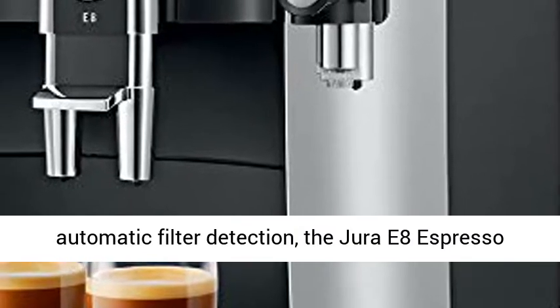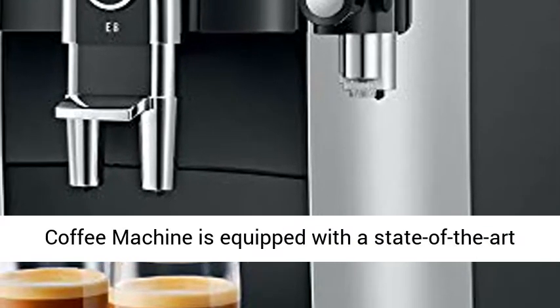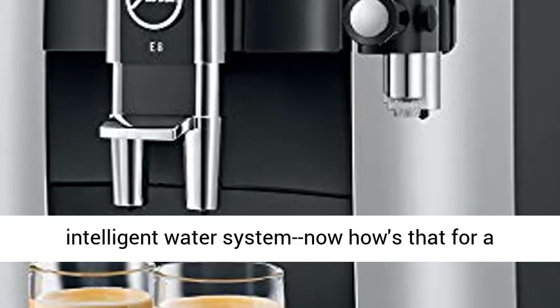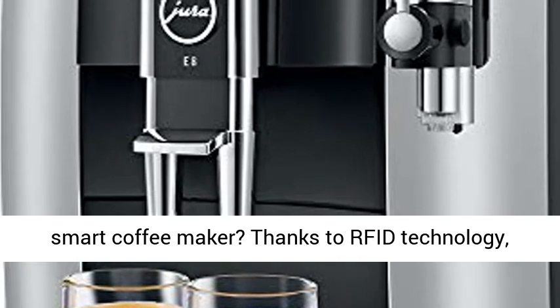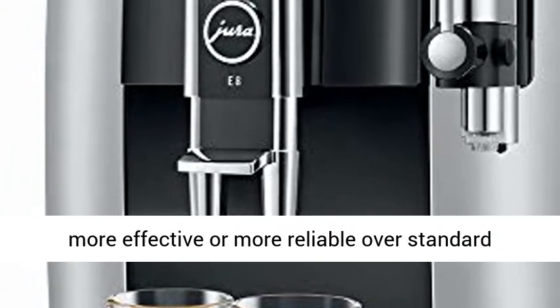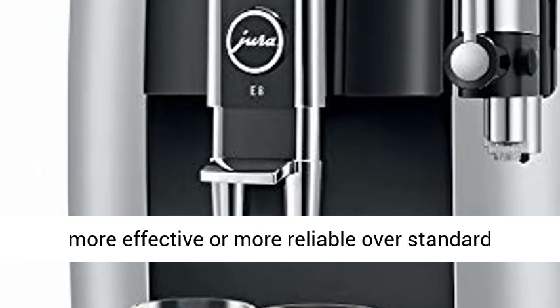For automatic filter detection, the Jura E8 Espresso Coffee Machine is equipped with a state-of-the-art intelligent water system — now how's that for a smart coffee maker? Thanks to RFID technology, this coffee machine makes using a filter easier, more effective, and more reliable over standard units.